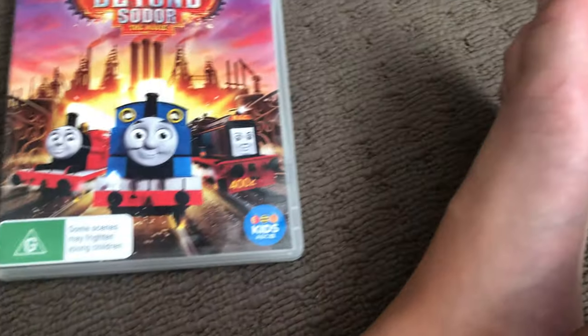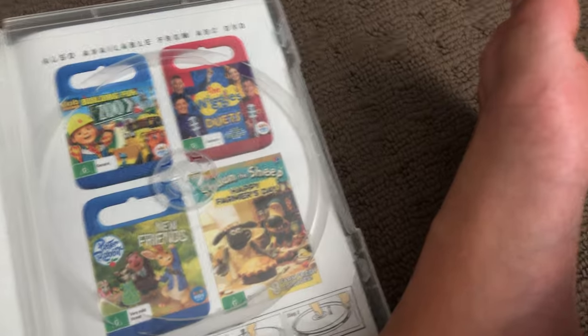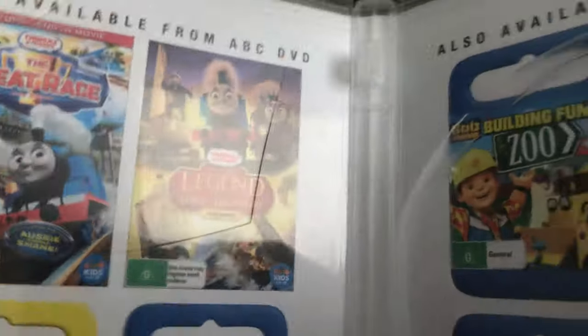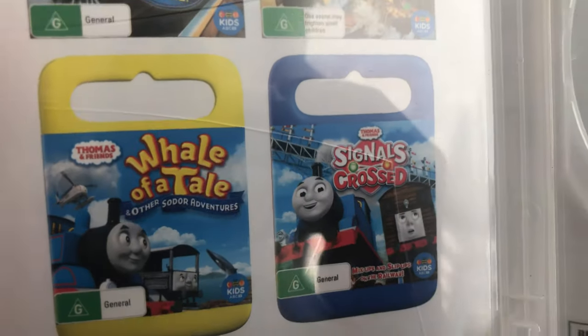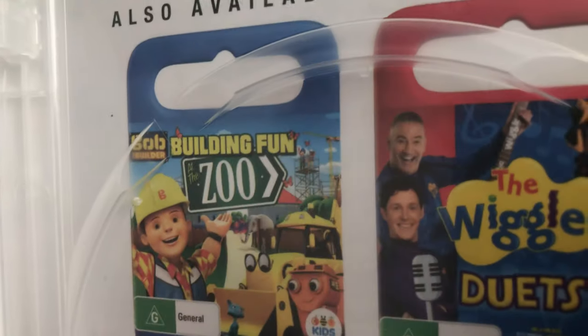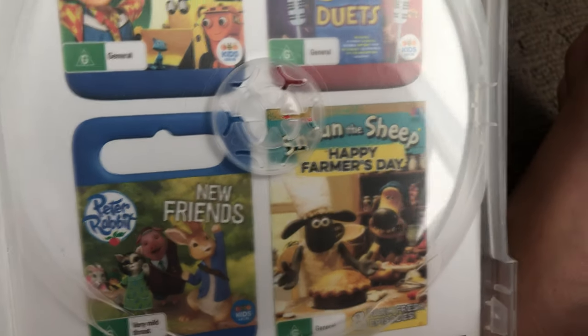Next one is Journey Beyond Sodor 2017 DVD. One spine in the back, here's the disc, and inside shows other ABC for Kids DVDs available to buy: The Great Race, Sodor's, Legend of the Lost Treasure, Way of a Tale, Singles Cross, Building Fun at the Zoo, Legal Dudes, New Friends, Happy Fun to Stay.